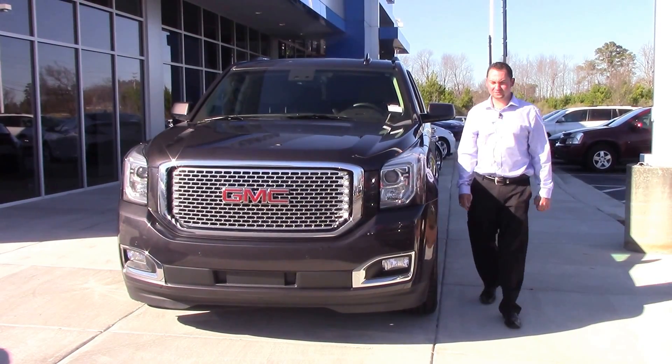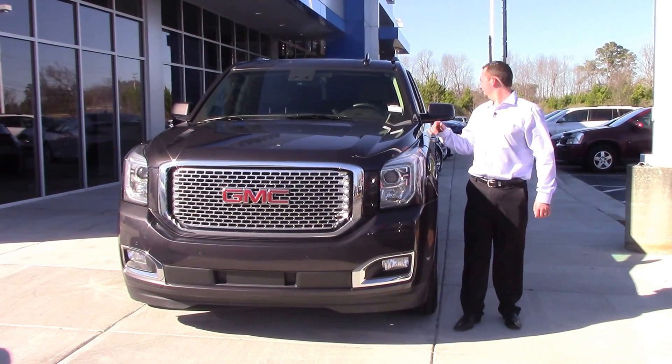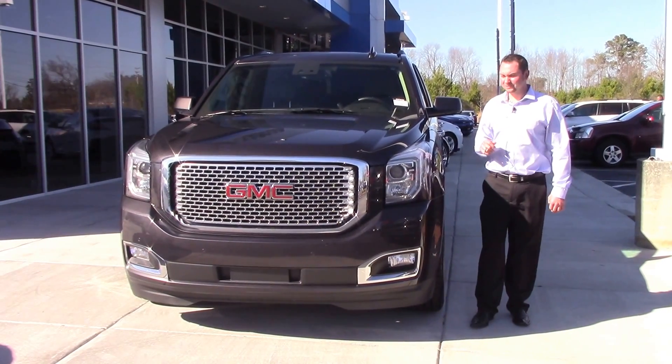Josh Mullen here at Huey Vester Chevrolet in Wilson. Today I have a 2015 GMC Yukon XL Denali.